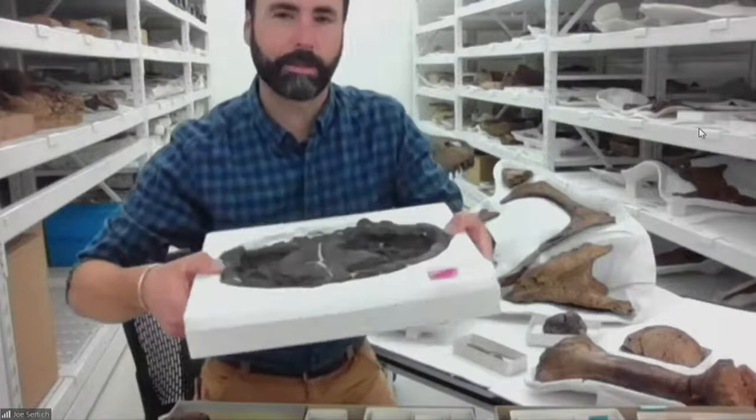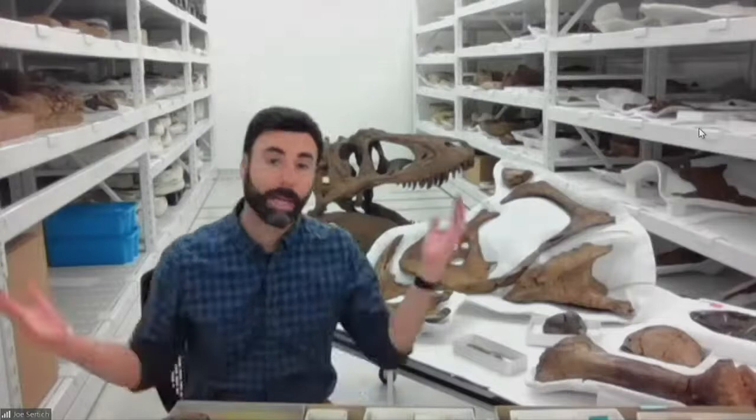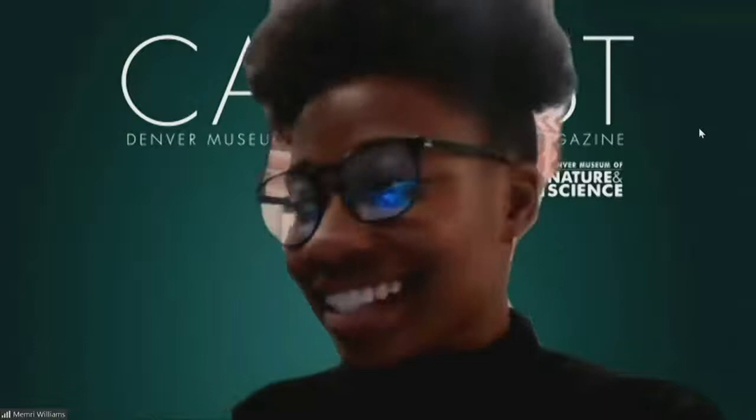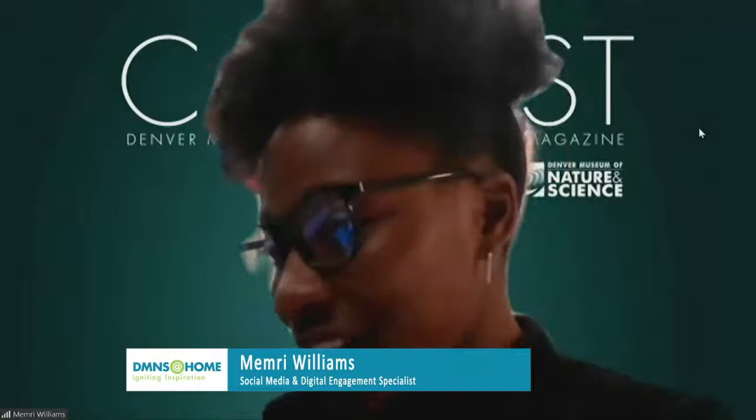I could talk about our collections forever, but what I really want to do is hear your questions about Sue, T-Rex, or Sue's world. My name is Memory Williams from the marketing department here at the museum, and I'm here to share your questions with our presenter, Dr. Joe Sertich. Go ahead and drop your questions in the comments.